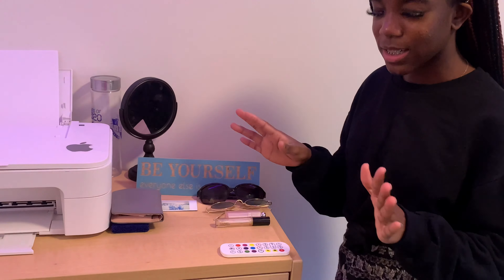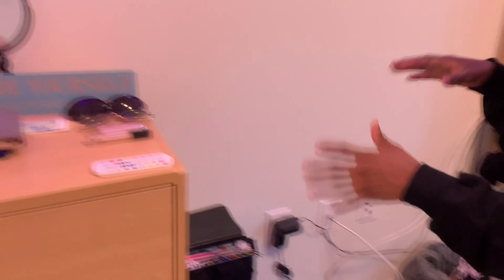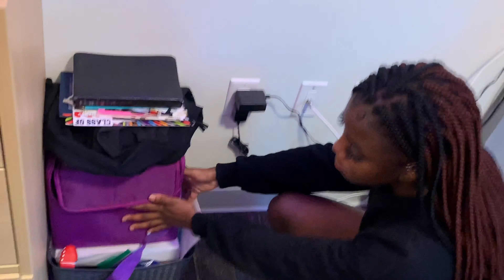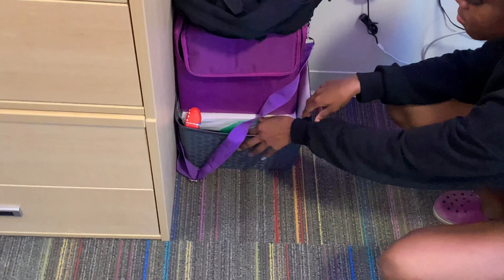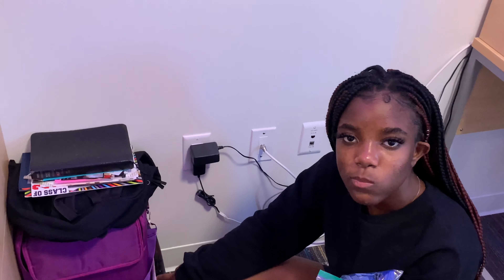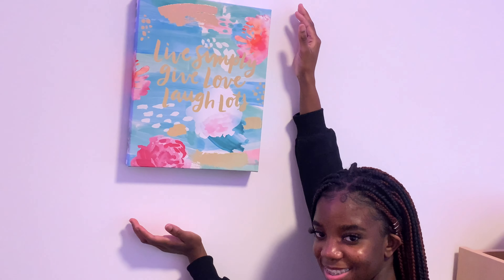I have my sunglasses — I'm not really a sunglasses junkie, I just have a few things there. Then my wallet. I have my makeup box, my Bible, a bunch of pictures, my backpack, and my medals. I wanted to hang these medals up. I also have this key sign that says 'live simply, give love, laugh lots.'